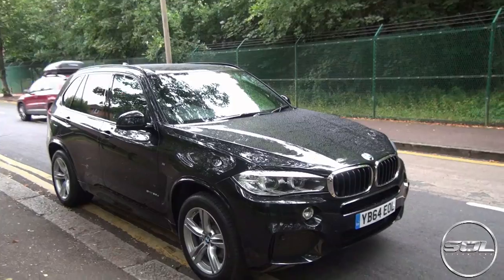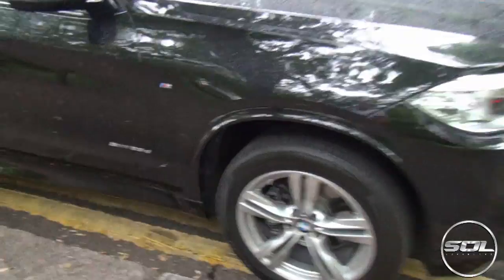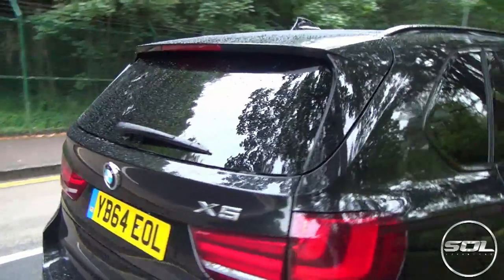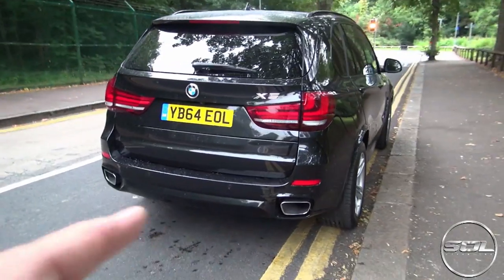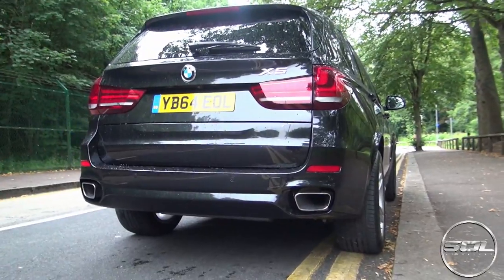It's got the chrome grille here, which I would black out. It just looks like an X5 — it's got the small wheels. I don't really like the small wheels; it does make it not look too cool. You've got the xDrive 25d badge. And then round the back you've got tints. Let me know what you guys think of this car — it's got the twin exhaust, one here and one here. I wonder whether they're both actually exhausts.